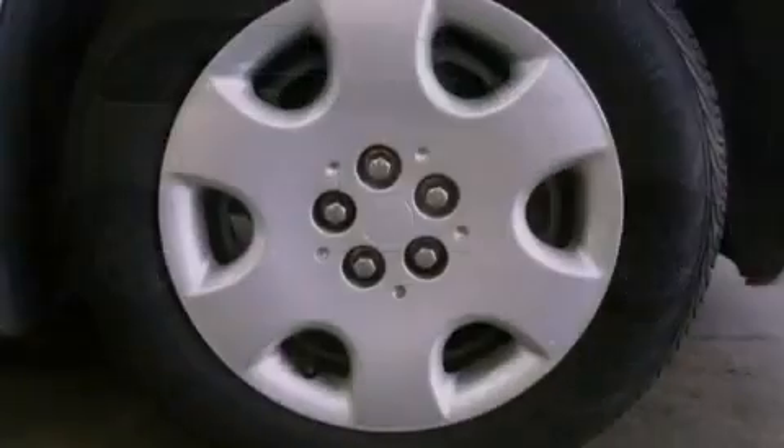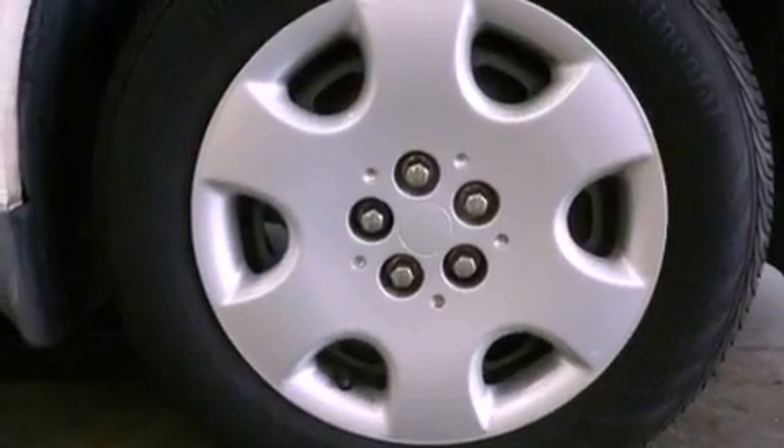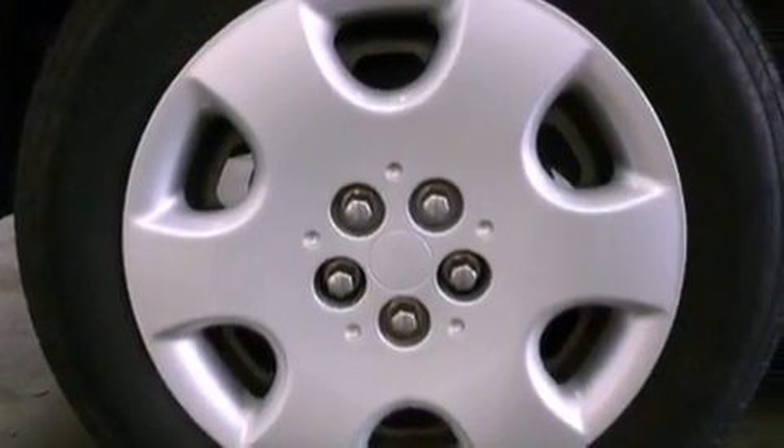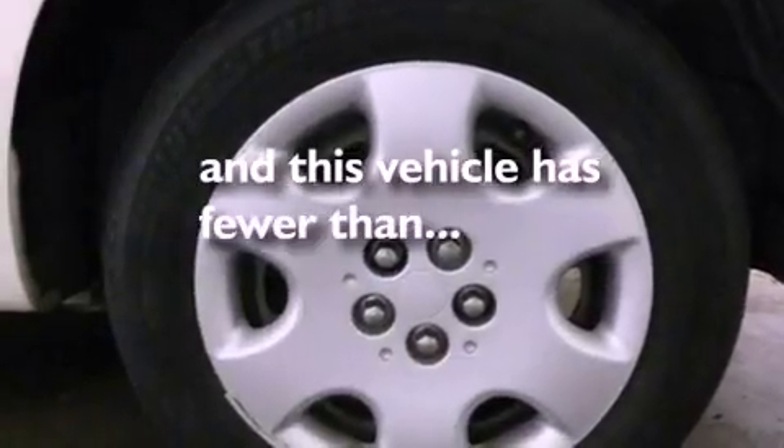A rear spoiler, a passenger side vanity mirror, a Sentry key theft deterrent system, side curtain airbags, a rear window defroster, and this vehicle has less than 59,000 miles.